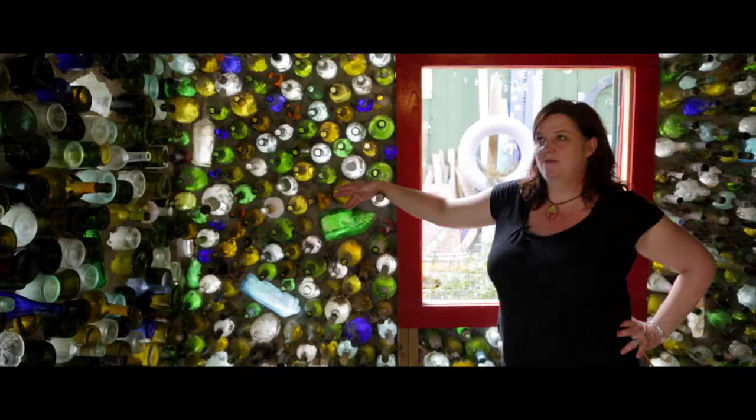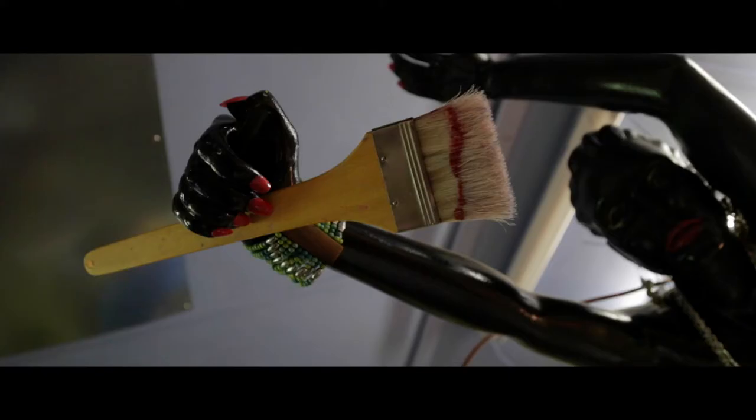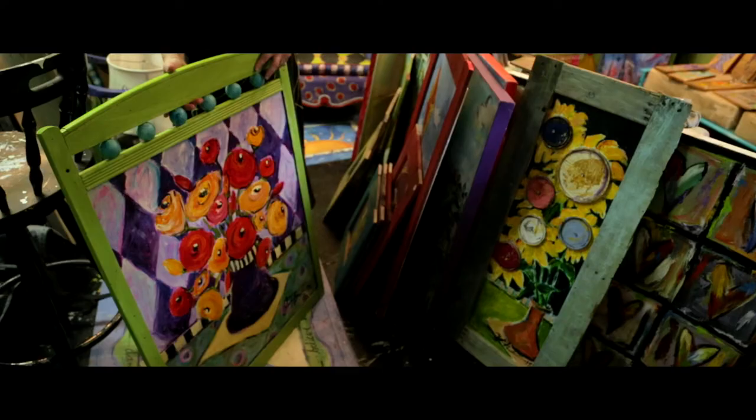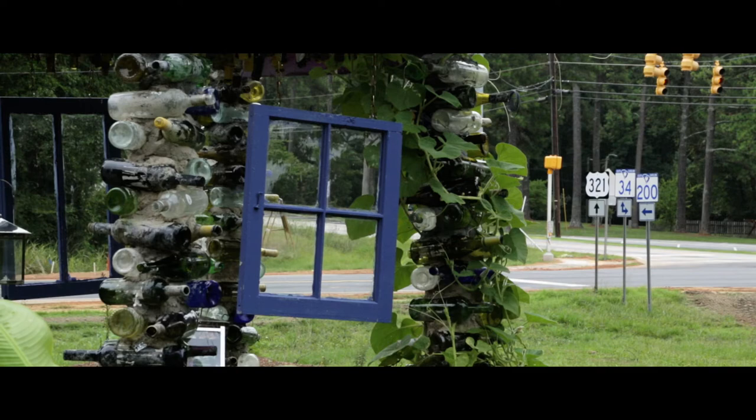This is my bottle house. We've never counted the bottles — I don't know how many there are. I tell people I paint that family furniture that you can't throw away but you don't really like anymore. That's what I do. I paint most everything.